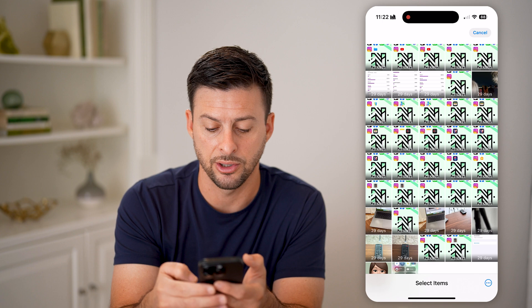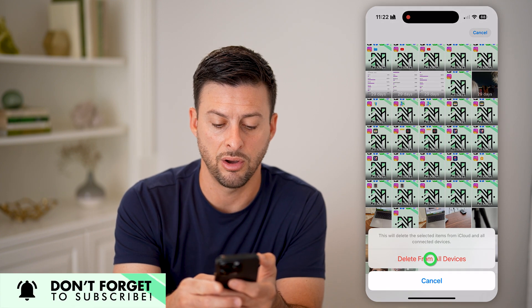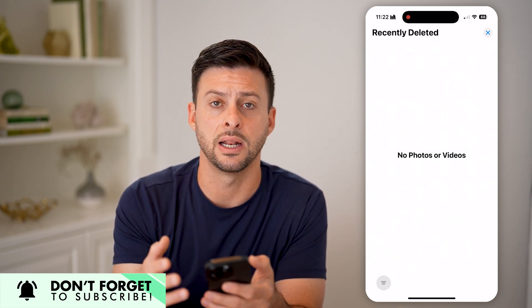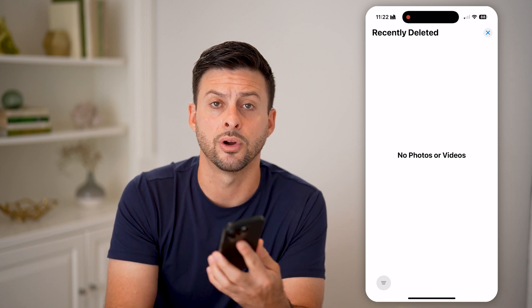You can also tap on Select, tap on the three dots at the bottom right, and hit 'Delete All' or 'Delete from Devices.' Or of course, you can also recover any of those deleted items from this specific Recently Deleted folder on your iPhone.